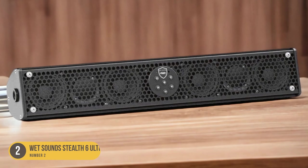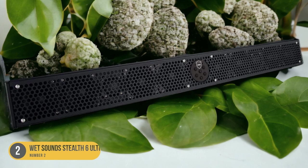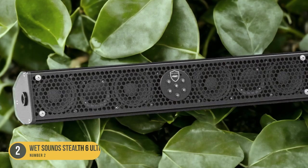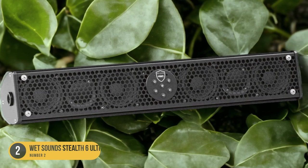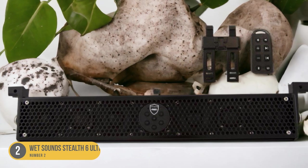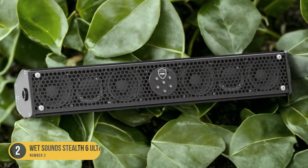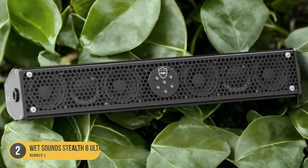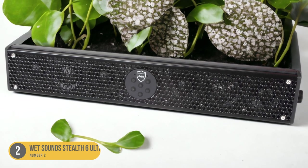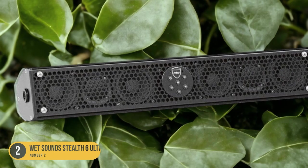Despite its compact size, the Wet Sound Stealth 6 Ultra HD doesn't compromise on audio performance. It features a built-in amplifier that delivers powerful and clear sound, ensuring that you can enjoy your favorite music or movies while out on the water. The soundbar is equipped with six full-range speakers and two tweeters, providing a wide frequency response and immersive audio experience. It also offers Bluetooth connectivity, allowing you to wirelessly connect your smartphone or other devices to stream music directly.